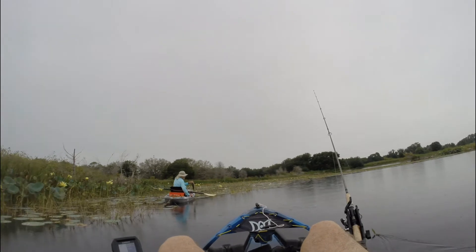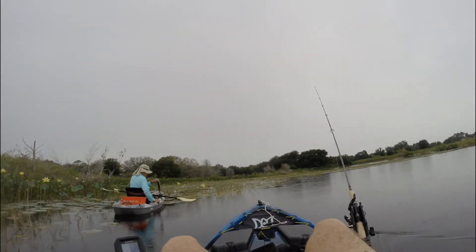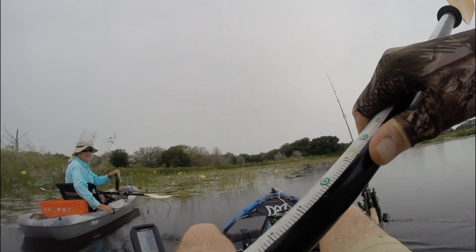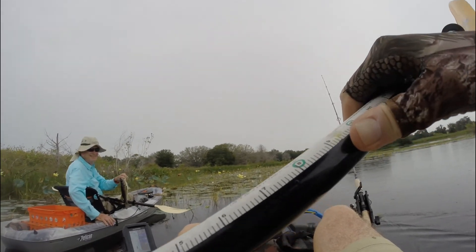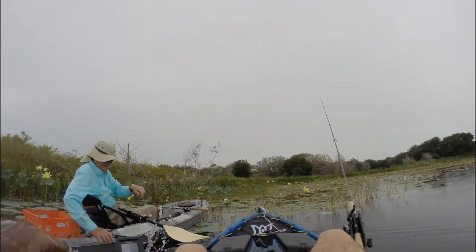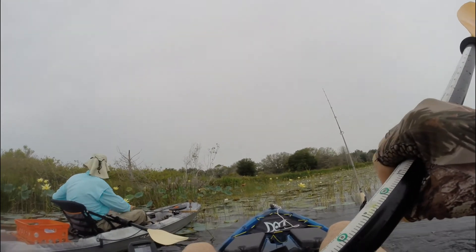Hold them up for the camera. Hold it sideways a little bit — turn it, twist it. The fish! Yeah, got it. We can catch them. They're feisty here today.